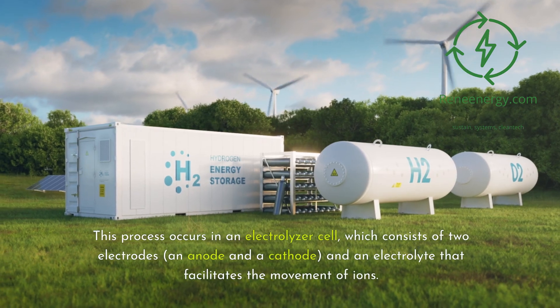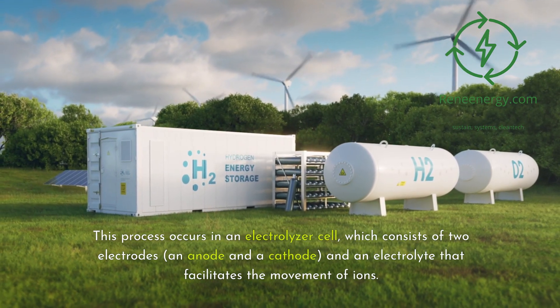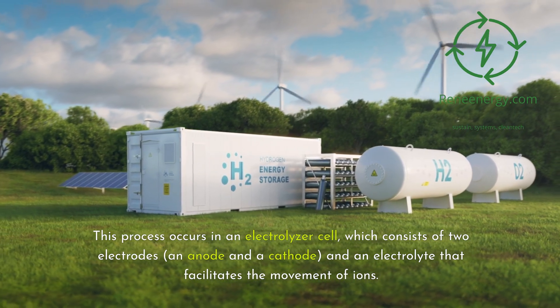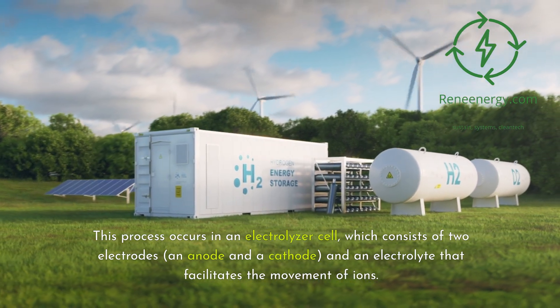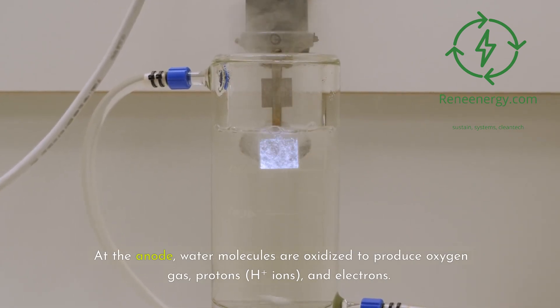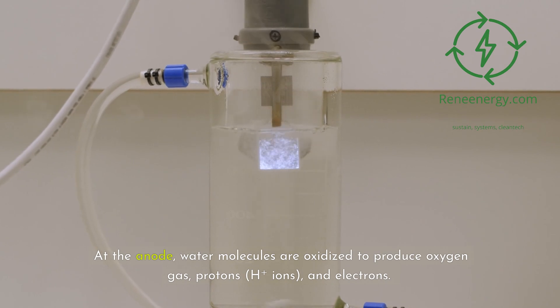This process occurs in an electrolyzer cell, which consists of two electrodes — an anode and a cathode — and an electrolyte that facilitates the movement of ions. At the anode, water molecules are oxidized to produce oxygen gas, protons (H+ ions), and electrons.